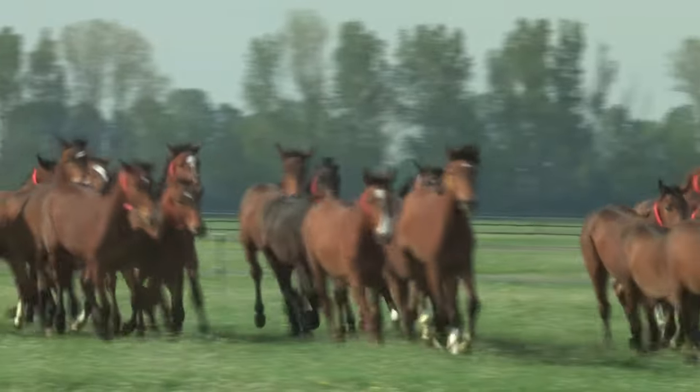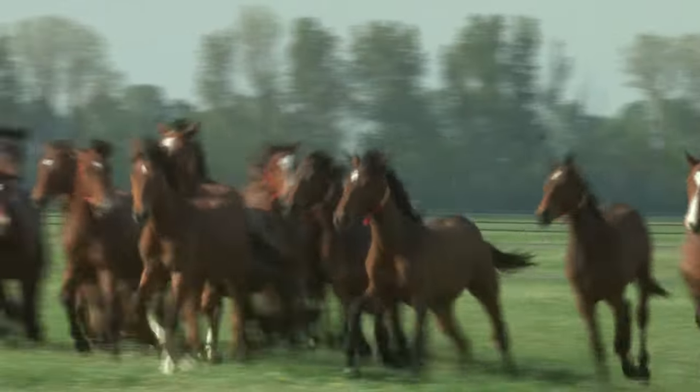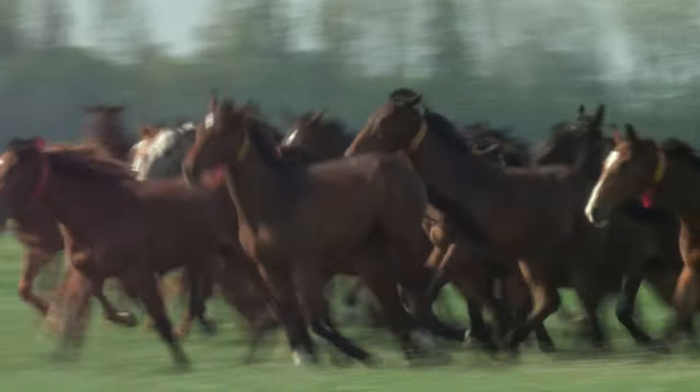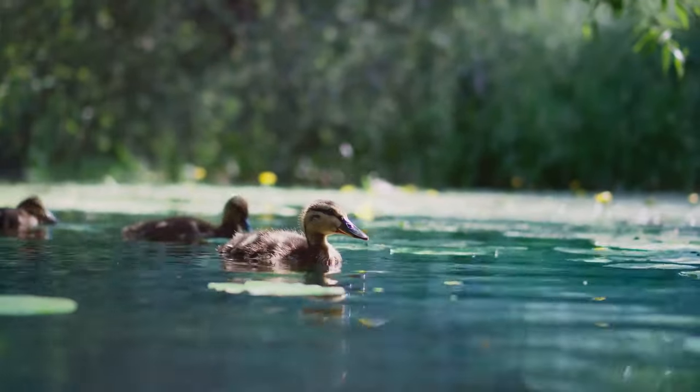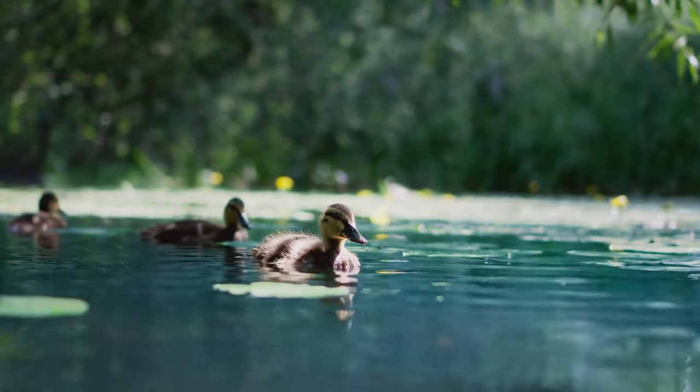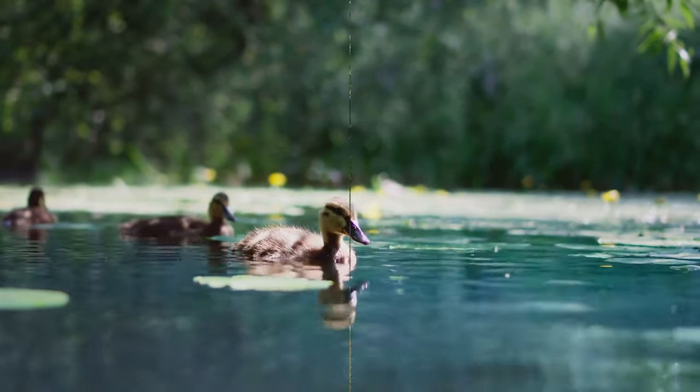Our world is a rich tapestry of diverse creatures, each with its own story to tell and role to play. Remember, each animal has its own unique role in our ecosystem and contributes to our daily lives in different ways.